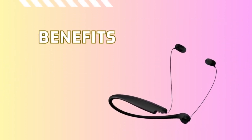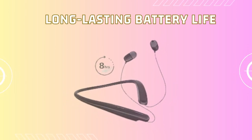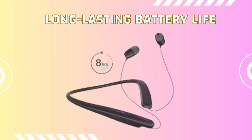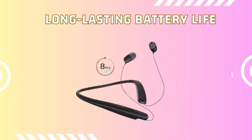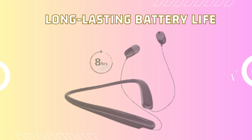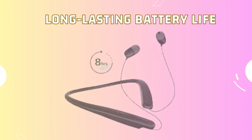Let's talk about some benefits. Experience uninterrupted music enjoyment with the LG Tone Style HBS-SL5 earbuds. The long lasting battery life ensures that you can enjoy your favorite tunes for extended periods without the need to constantly recharge.